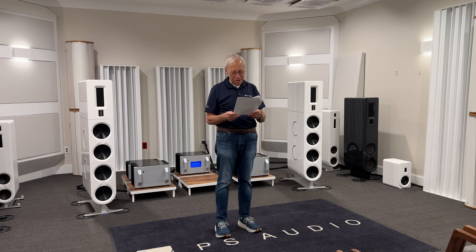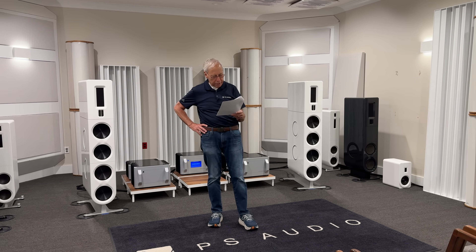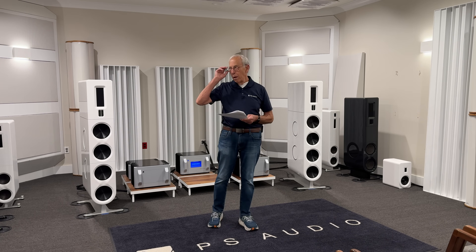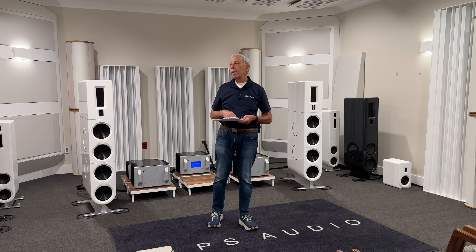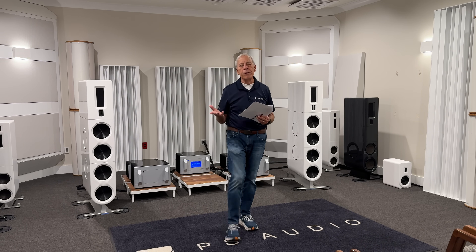However, some sounds remind me that the speakers are there — like a guitar pick hitting the string or a drumstick hitting the crash cymbal. What is interesting is that the sound of the cymbal is positioned correctly in the soundstage, but the sound of the drumstick hitting it can be heard clearly coming from the speaker's tweeters. This is a fairly common issue, and there are a couple of reasons for it.